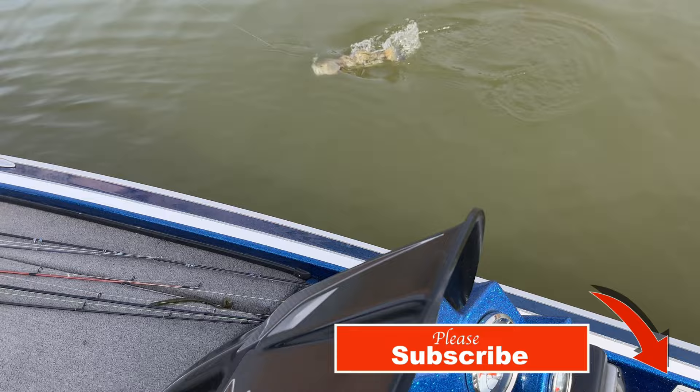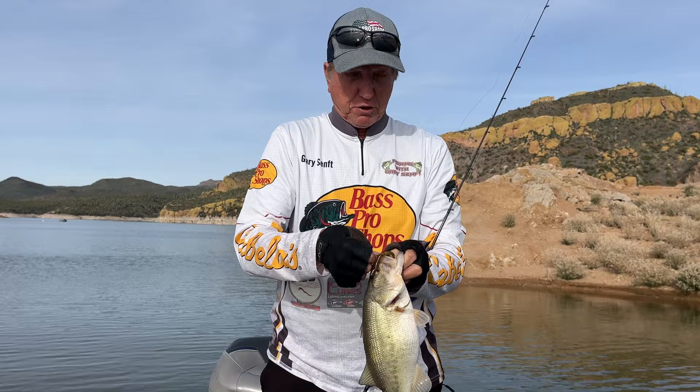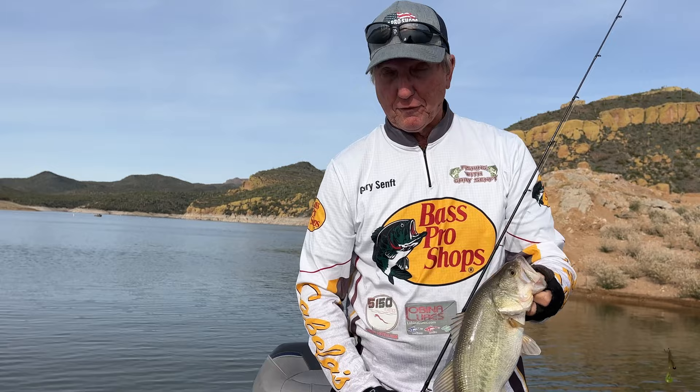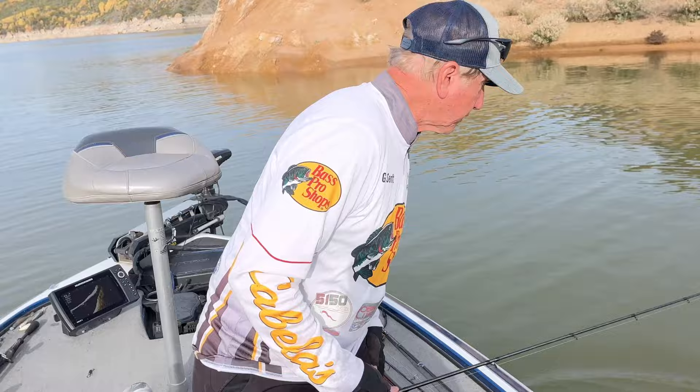All right, this is a whitey — holy mackerel! Let me show you guys how I've been catching some of my fish at Bartlett Lake. It's been super tough, and you can see how white this thing is — it came out of 18, 19, almost 20 feet of water. Let him go. This is a fat one, a nice pregnant fat one. Make sure he goes down.